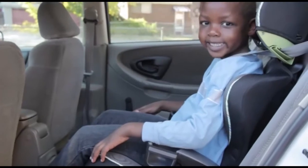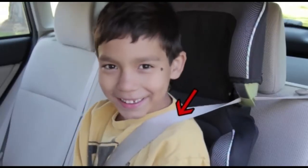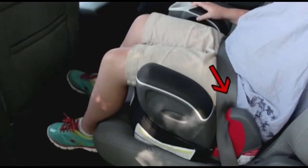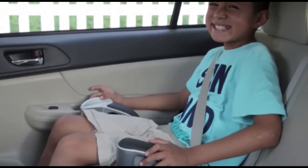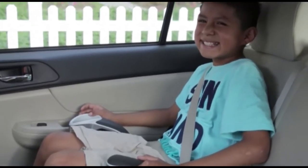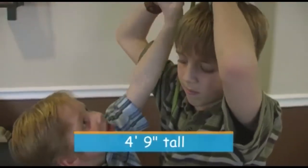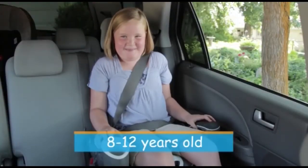With a booster seat, the seatbelt fits them just right across the middle of their collarbone and across their strong lower hips. In a crash, those strong hip bones will help prevent the seatbelt from damaging their internal organs. Children should ride in a booster seat until they reach about 4 feet 9 inches in height and are between 8 and 12 years of age.